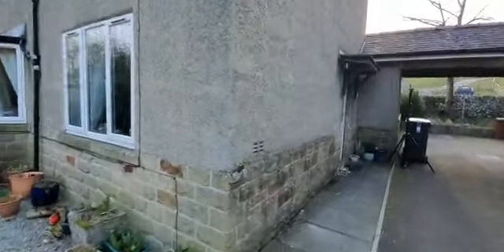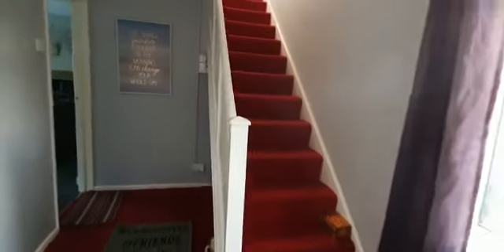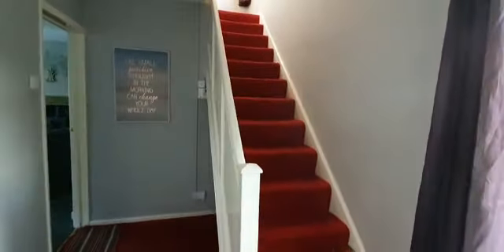It doesn't have a front door as such — the door is on the side so we're not wandering in through here. Into the hallway area which leads up the stairs, and we've got a little bit of storage space underneath as well.